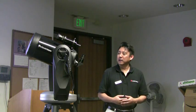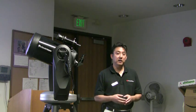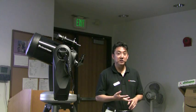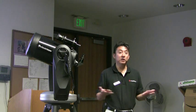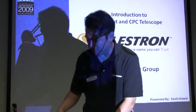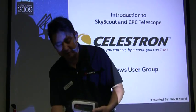Not only amateur astronomers purchase our telescopes, but our telescopes are also used in schools, universities, professional observatories, as well as in the movie industry. So right now I'd like to talk to you about one of the most innovative products that we've come out with in the past three years.